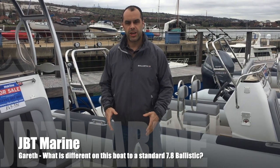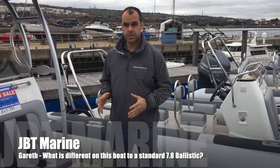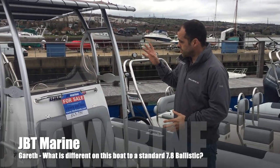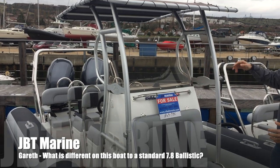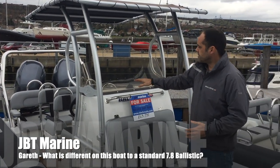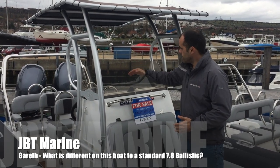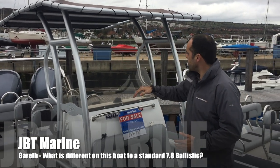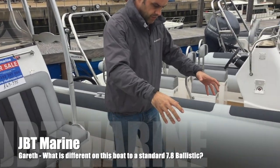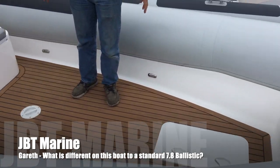This boat was specifically made to be a chase boat. The main differences were a few customizations for the client: twin engines, a T-top, electro-hydraulic power steering, a total windscreen fitted to give better airflow over the main seating area, and removal of the standard V-berth at the front — giving a large amount of storage for deck items.